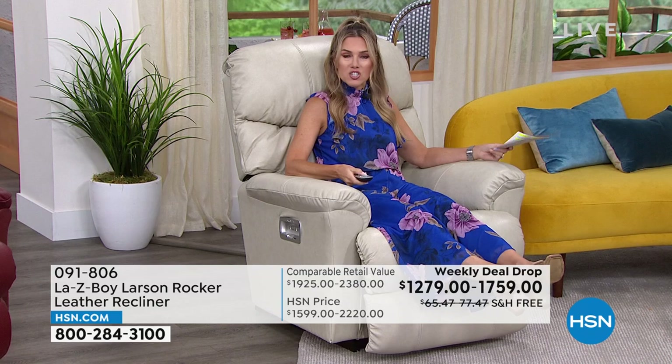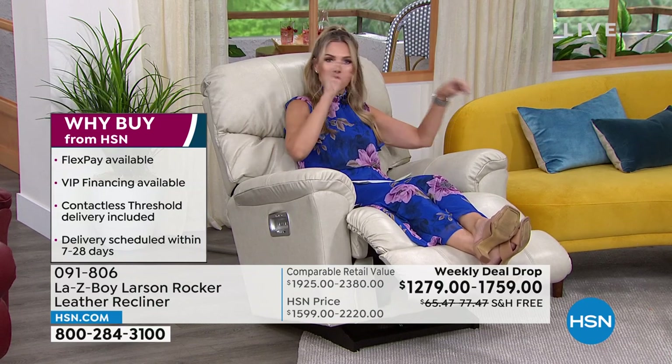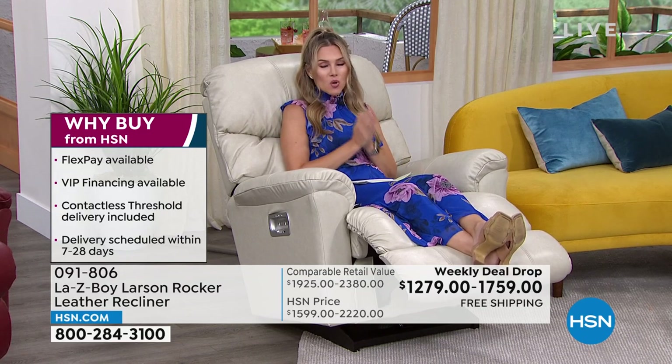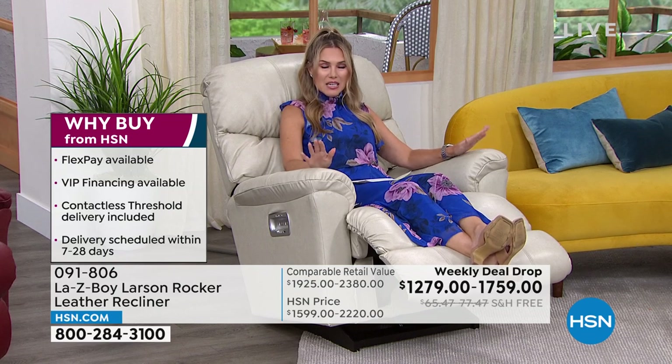Maybe you still work at home and you're tired of sitting at that uncomfortable desk — you want to sit here, type, do all the things, with your little side table, your beverage, your food. I'm telling you it is a game changer. I'm so excited that we get to spend this much time together. If you want the Ice, it's the most popular.